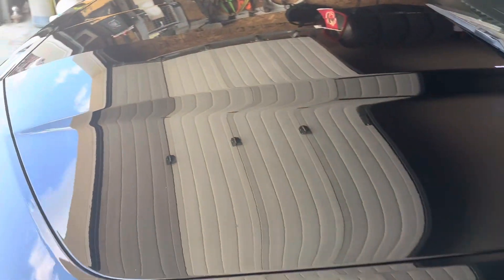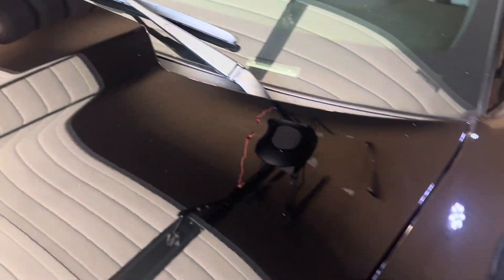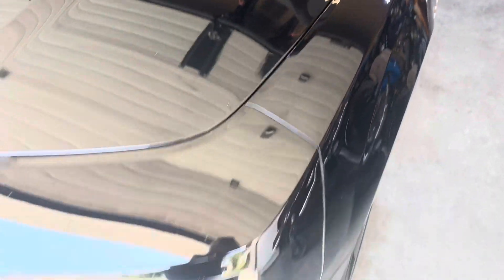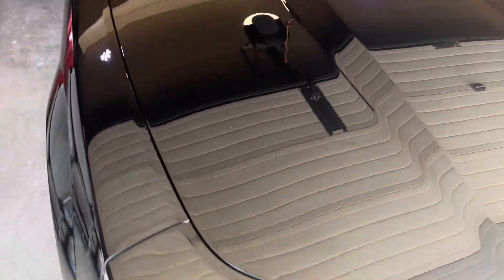Hey everybody, Sid from Sid's Auto Detailing and another video of a paint correction done. This one, a black SS Camaro. It was covered in swirl marks, scratches, scuff marks, and all kinds of contamination on the paint, so it had to be decontaminated.